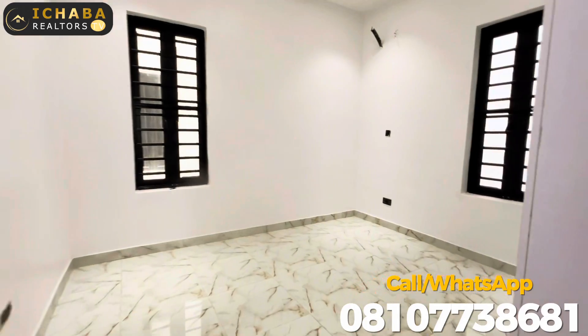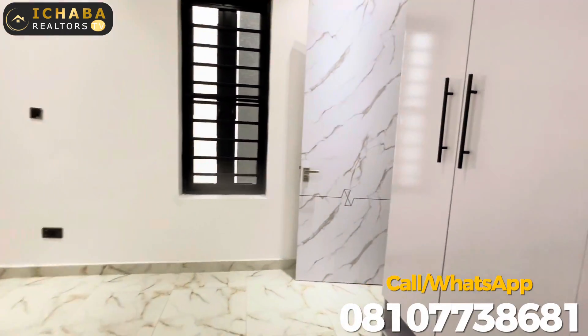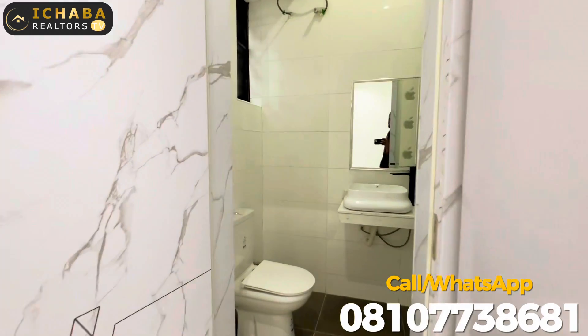Here is the guest room downstairs, along with its restroom.